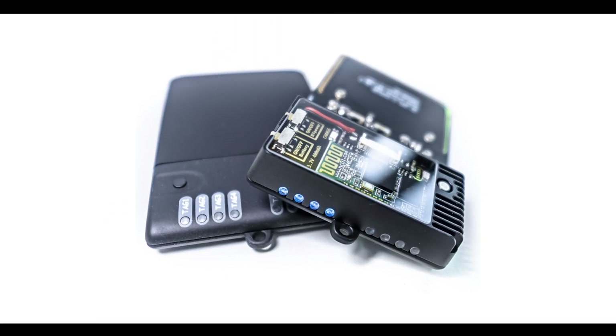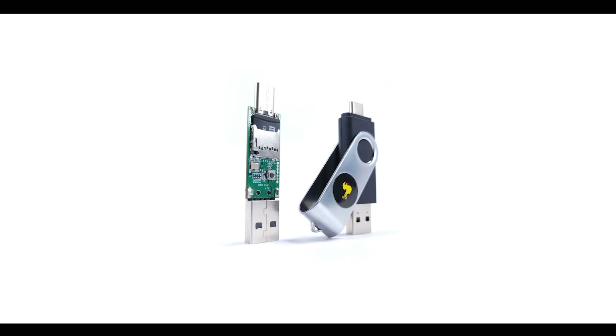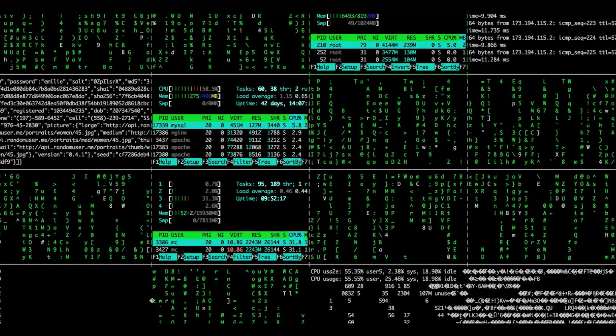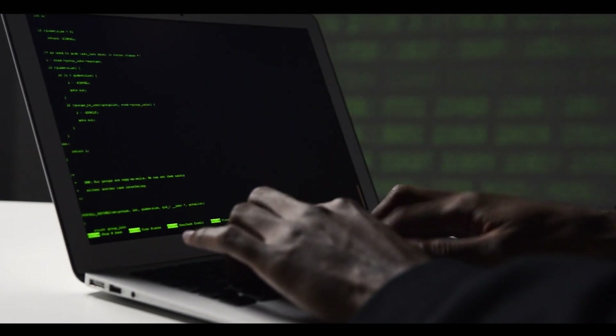Number three: the USB Rubber Ducky. The USB Rubber Ducky is a hacking tool that disguises itself as a USB flash drive but can inject keystroke commands into a computer, making it a potential threat for keyboard injection hacks.